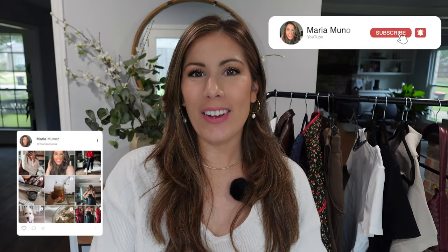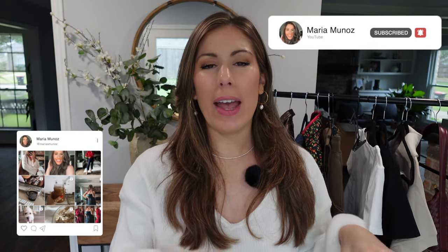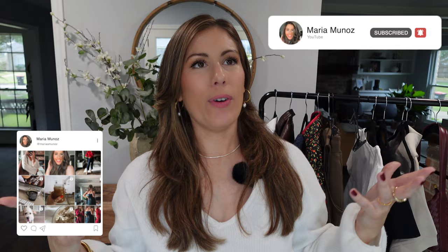There you have it — that is my latest Amazon fashion haul. I hope you enjoyed these pieces. I try to find things you can wear now and transition into fall whenever we finally hit fall later this month. Let me know in the comments which item is your favorite. Thank you so much for watching and I'll see you in the next video. Bye.